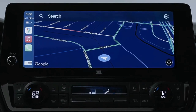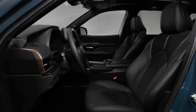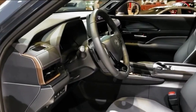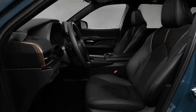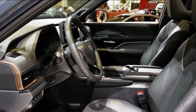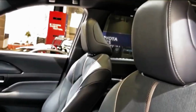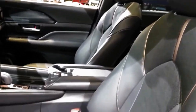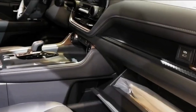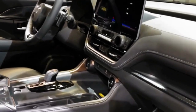Built into the 2024 Grand Highlander is an impressive suite of driver assistance technologies called TSS 3.0. You get the basics such as automated emergency braking with pedestrian detection and blind spot monitoring. The package also offers a road sign recognition system, adaptive cruise control with lane centering assist, lane departure warning with lane keeping, and automatic high beam headlamps.